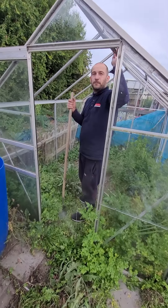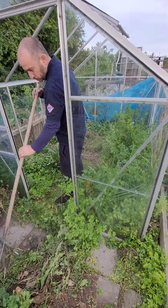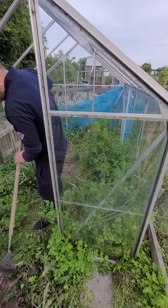Greenhouse, which Wayne's clearing out now — it needs glass in the roof. It stinks of parsley because I think everything in there is basically parsley.